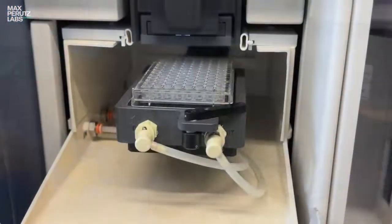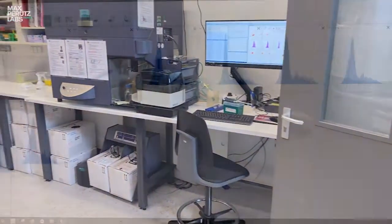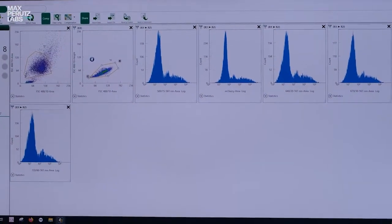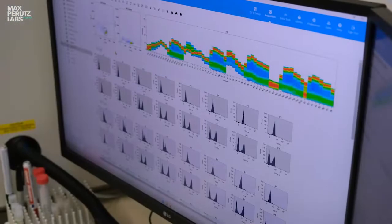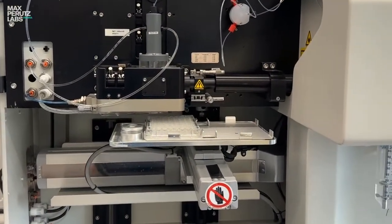What makes it very powerful is that you can acquire thousands of cells in a very short time frame. The data provided by flow cytometry gives you an unbiased, comprehensive picture about the cell population within your sample.